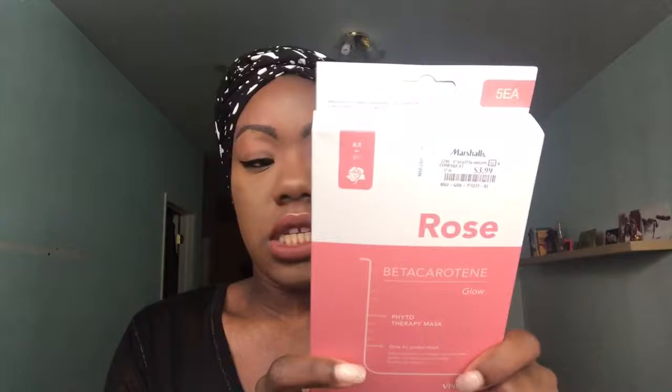Next up, I got this from Marshalls — it's the V-Prove Rose Beta Carotene Glow Phytotherapy Mask. The packaging is really nice and the text is in Korean on the back. Some great ingredients include ginger root extract, licorice root extract — which is great for brightening — ginseng root extract, and rose. There are five sheet masks in this set.